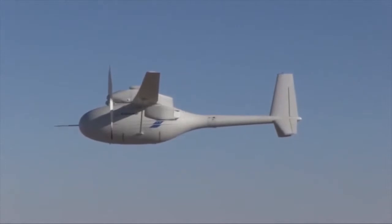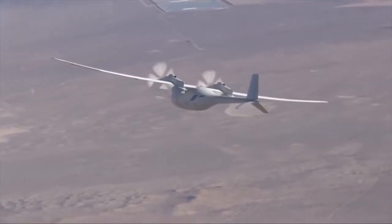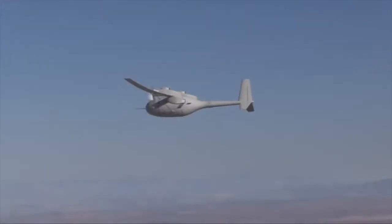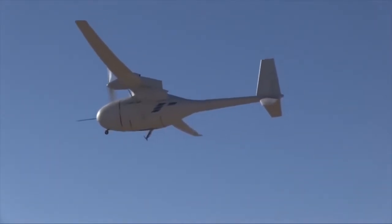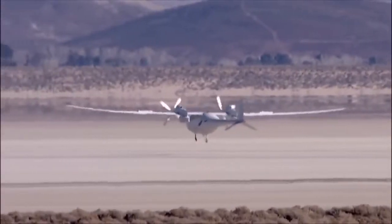The UAV can fly at a maximum cruise speed of 277 km an hour. Its maximum endurance is 4 or 8 hours. The maximum takeoff weight of the Phantom Eye UAV is 204 kg.